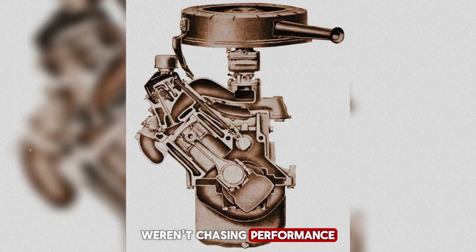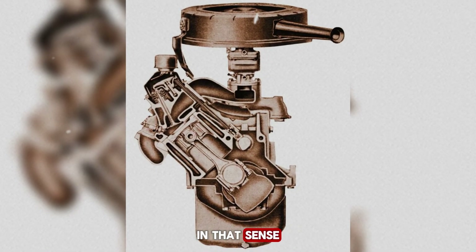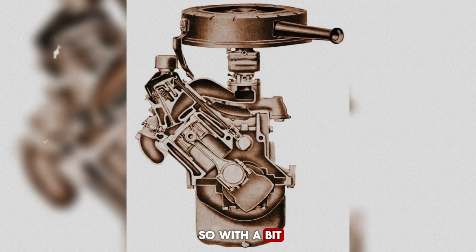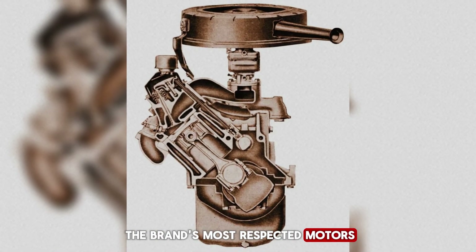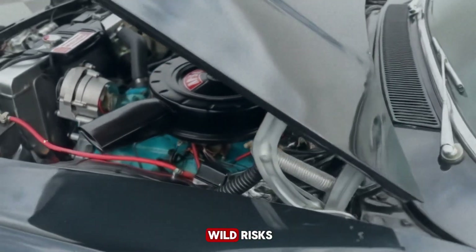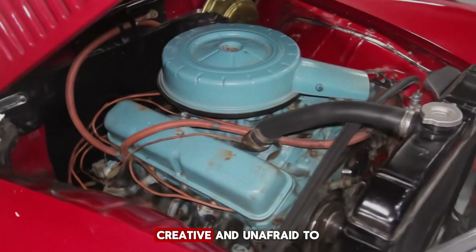Most owners, however, weren't chasing performance. They bought the Tempest for its affordability and practicality — a stylish, smaller Pontiac that carried a premium badge without the premium price. In that sense, it filled the same role as what we'd now call an entry-level luxury car, something like an early American version of a BMW 3 Series. It did its job, even if it did so with a bit of a shake. Eventually, Pontiac replaced the Trophy 4 with more refined engines, including the overhead cam six, which became one of the brand's most respected motors. The Trophy 4 might not have been a great engine by conventional standards, but it was undeniably different. It represented an era when Pontiac dared to experiment, when engineers and designers weren't afraid to take wild risks in the name of innovation. It might have rattled, it might have been heavy, but it was pure Pontiac — bold, creative, and unafraid to stand out.